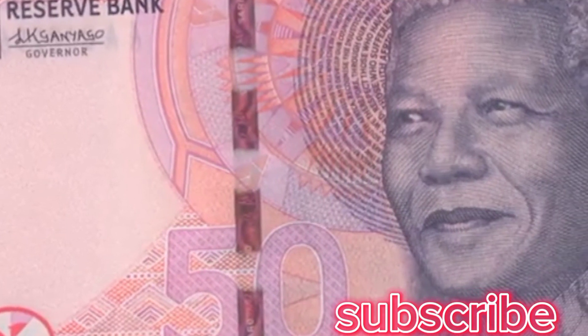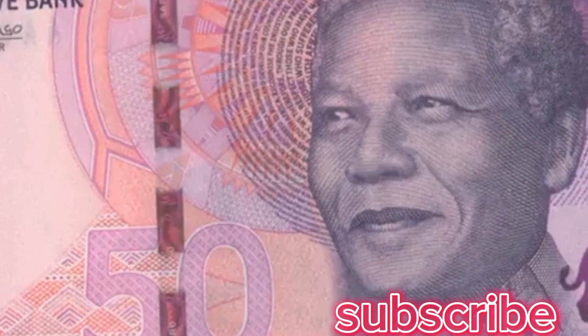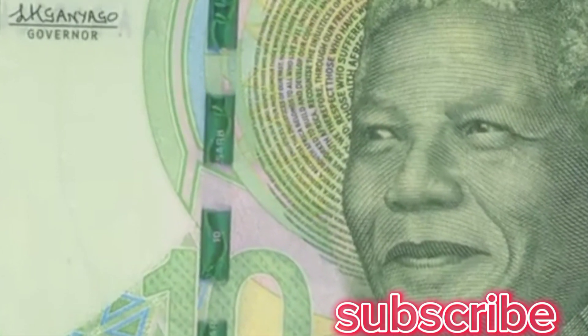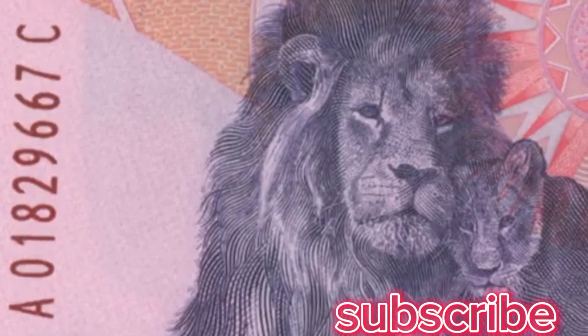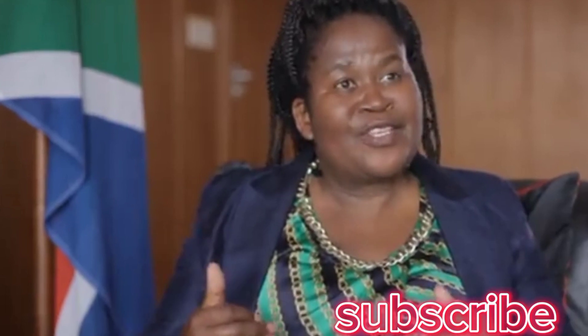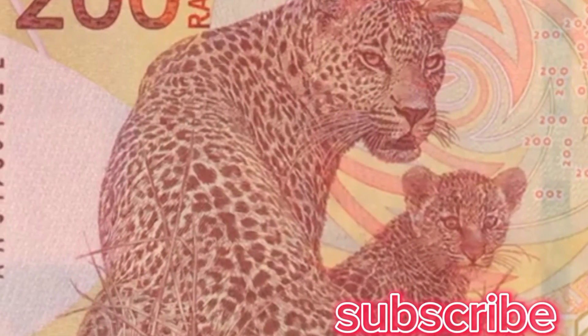The first thing that South Africans will notice is the color — the color is more vibrant. We've maintained the portrait of Nelson Mandela and the Big Five theme. But this time, on the back of the banknote, you will see a family theme of the Big Five.